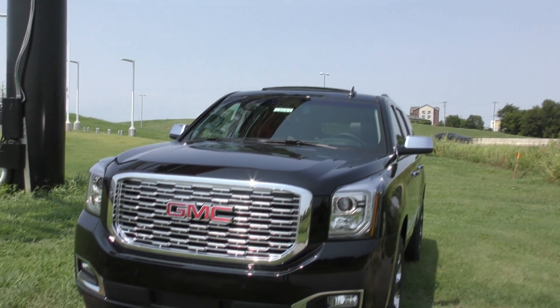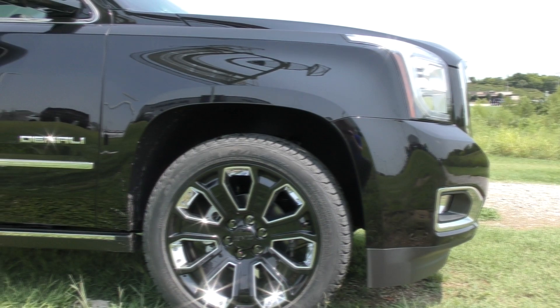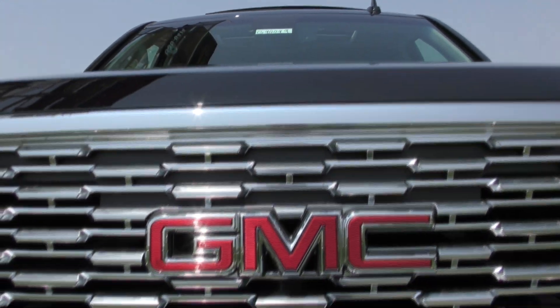There's a reason the Yukon Denali is the flagship of the GMC SUV line. Drivers want the best that professional grade has to offer, and one-third of GMC sales overall are the Denali trim level.